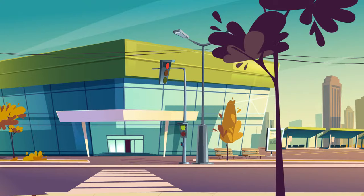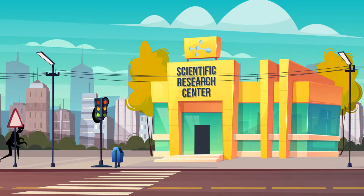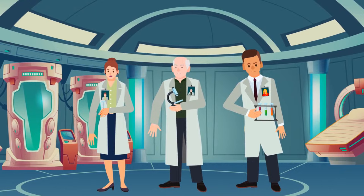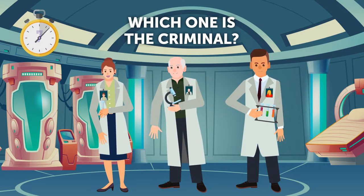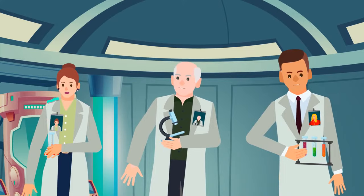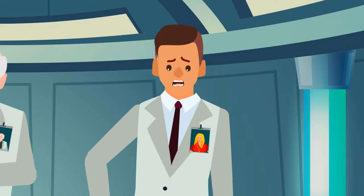A dangerous criminal ran away from the police. The detective saw him enter a scientific research center and followed him. They found only three people inside — all three claimed to be scientists working on a secret research project. Can you figure out which one is the criminal? Each of these scientists has a badge with a photo on their lab coat, and only this guy's photo doesn't match his face — so he's probably the criminal.